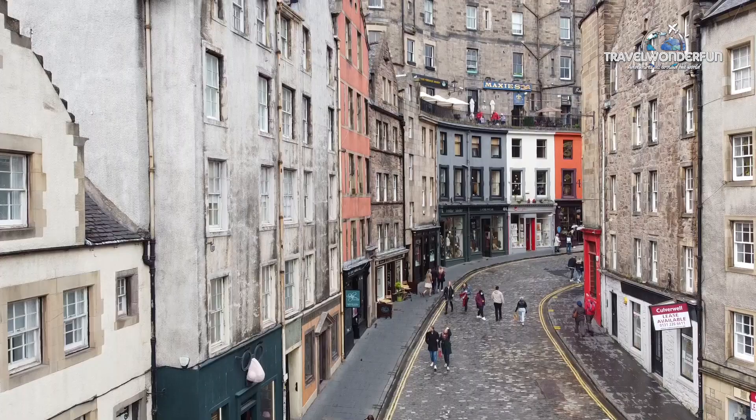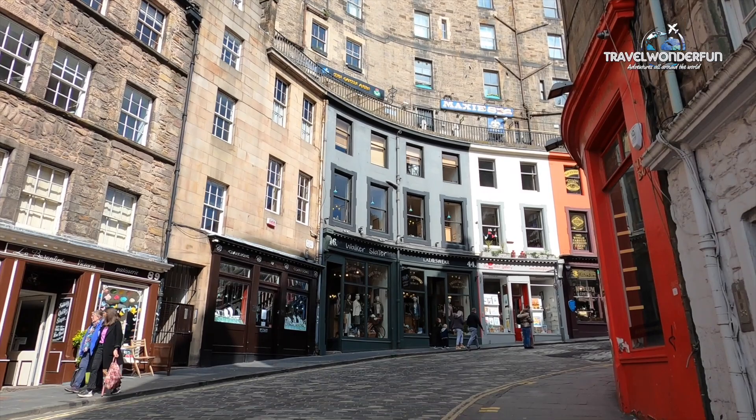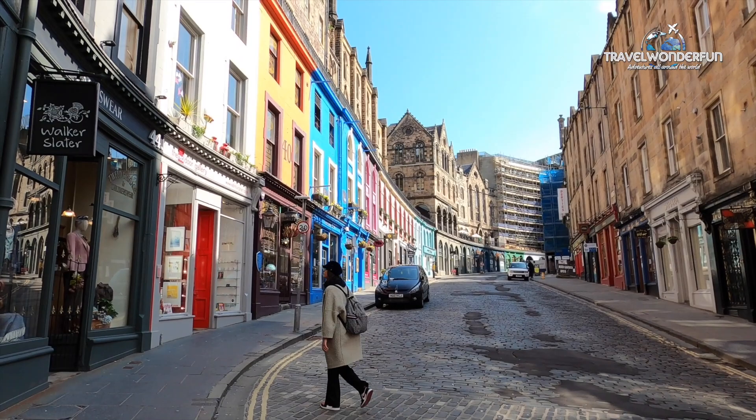Located in the heart of the city, we get to Victoria Street, one of the most beautiful and charming areas of the city with painted shop fronts and massive buildings made of grey stone — one of the most photographed areas in the city. We arrived at Victoria Street, located in the Old Town. It's definitely worth a visit because this little street is said to have inspired JK Rowling's famous Diagon Alley in the Harry Potter series.